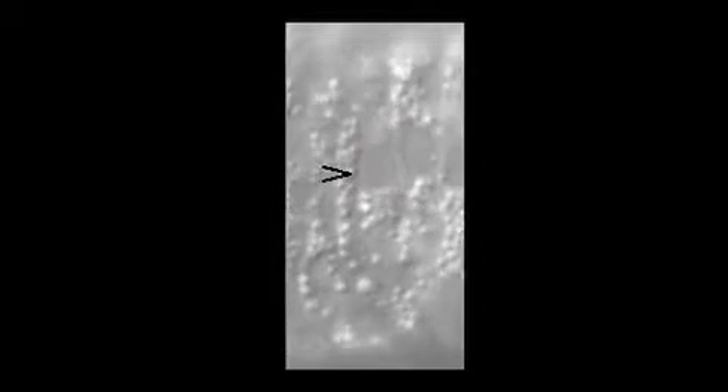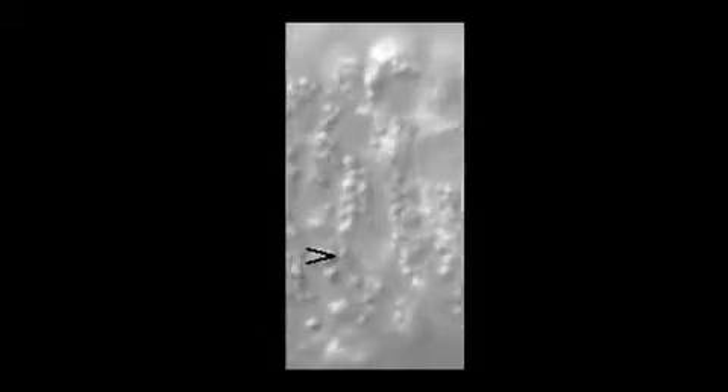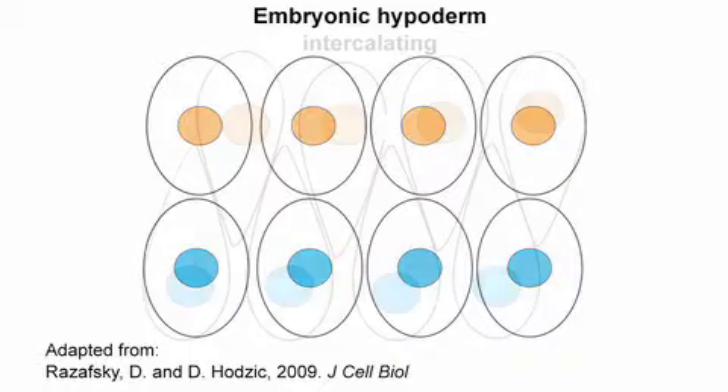Many cell types move their nuclei to a specific location in the cytoplasm, which can be essential for diverse cellular processes including polarization and differentiation. Defects in nuclear positioning can result in diseases including muscular dystrophies. Daniel Starr from the University of California in Davis studies nuclear migration in the outermost hypodermal cells of the C. elegans embryo.